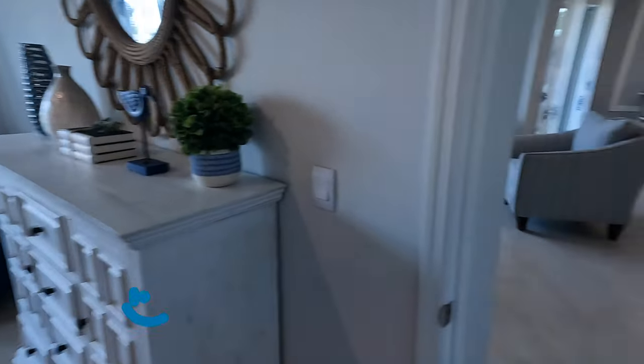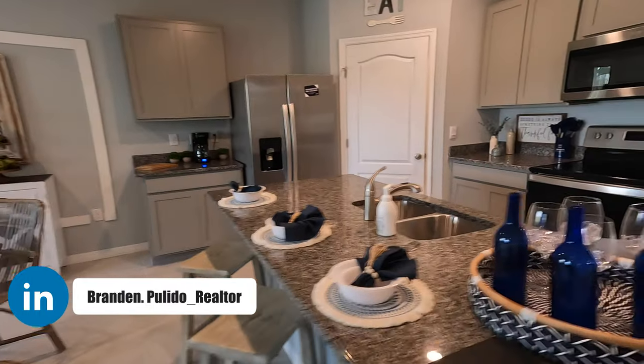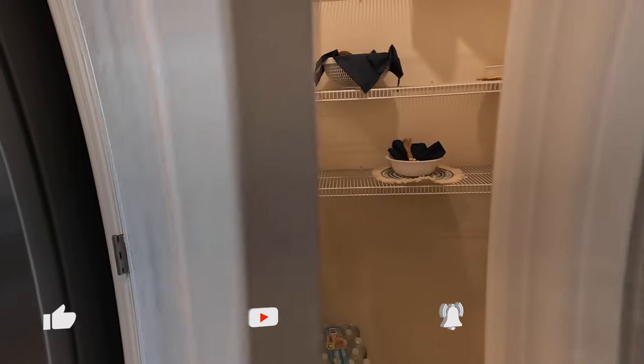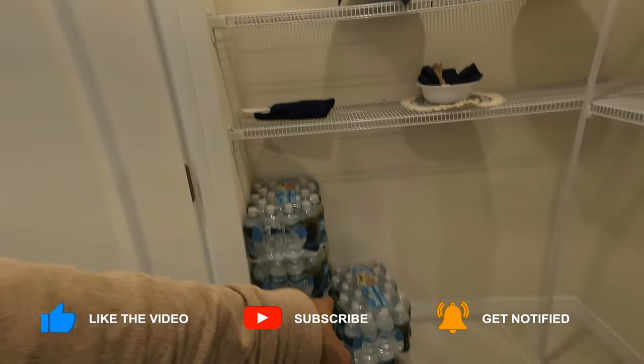I'm gonna do a final little walkthrough and let's go visit this pantry — I couldn't let you guys hang like that. Here we go! I was at the supermarket earlier wondering where all the water was, and now I see — just joking, obviously.